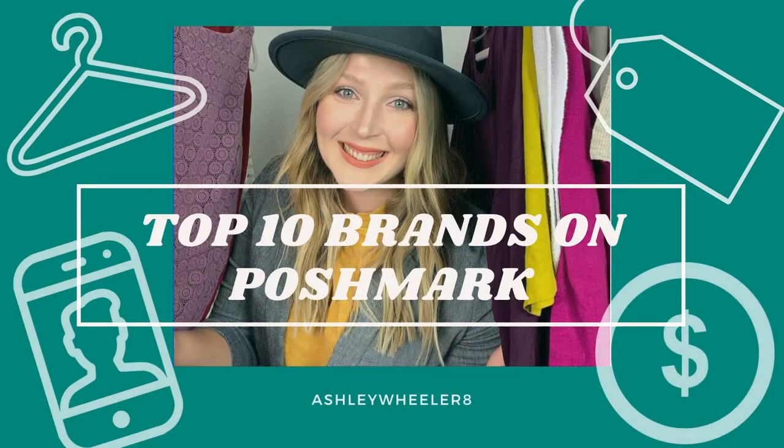This brand you want to pay really close attention to because while it is lower on our list in profits, it is the best as far as the stats go with everything else. Hey friends, welcome back to my channel. Today, like you saw in the title, we are going to be going over my top 10 brands on Poshmark in 2021.